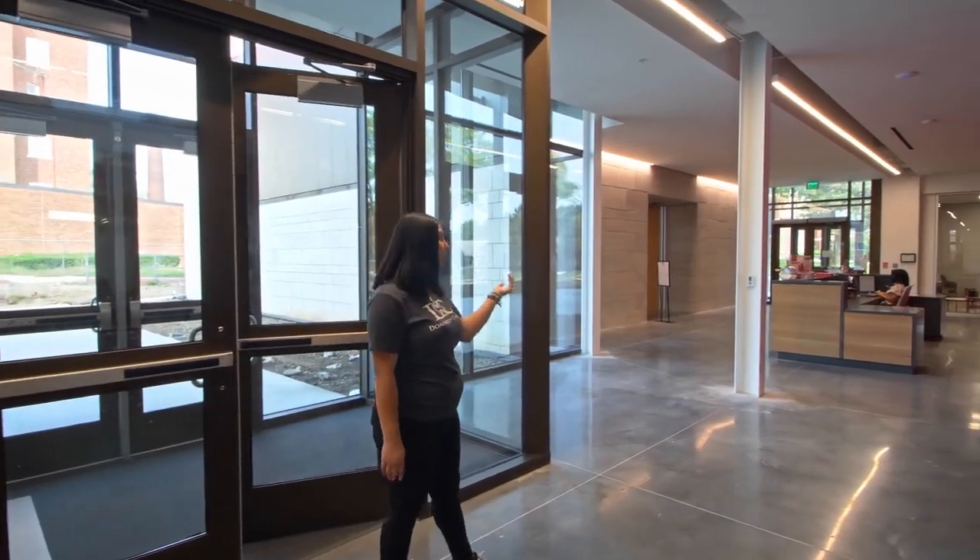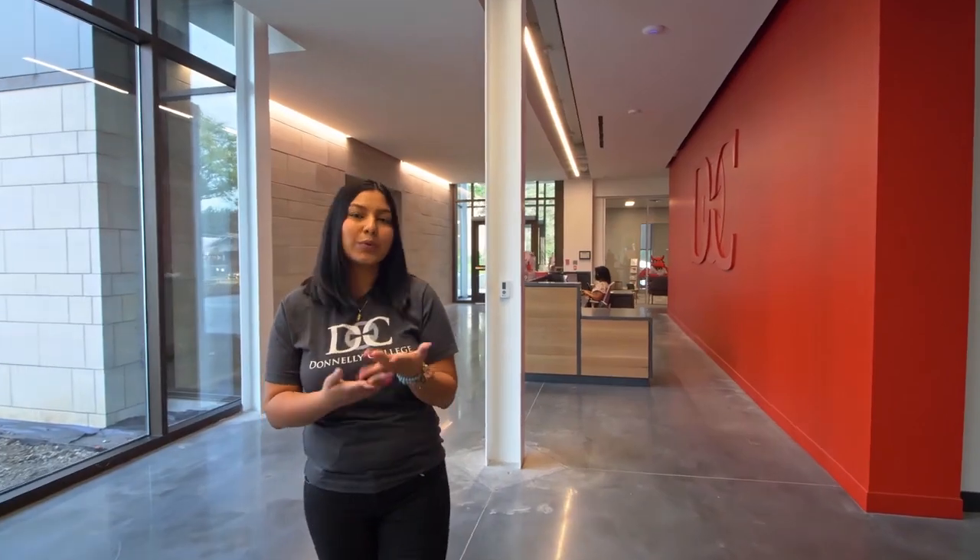When you enter Donnelly, you can check in at the welcome desk. They will help you get wherever you need to go, give you directions, or help you with what you need.